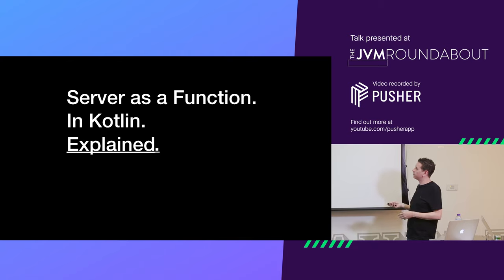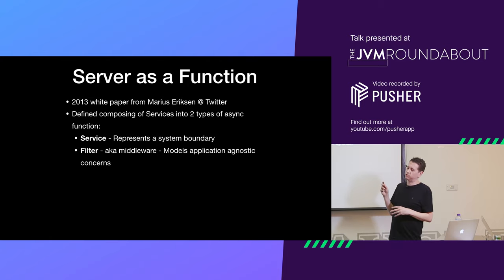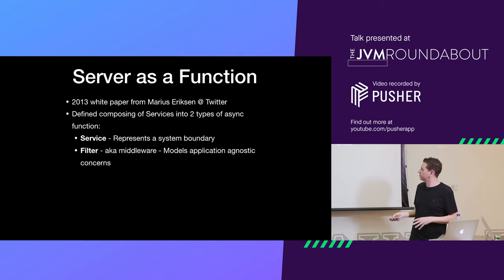Server as a Function — the title of the talk — what is it? It's a 2013 white paper written by a guy at Twitter, Marius Eriksen, and it basically said you can compose all distributed services out of two different types of asynchronous function. One of these types was called a Service, representing a remote system boundary — both incoming and outgoing — it's all symmetrical. And a Filter, which you might know as middleware in other things, which is for modeling application-agnostic concerns like logging, tracing, and performance. The idea was that you could model all systems out of just these two types.